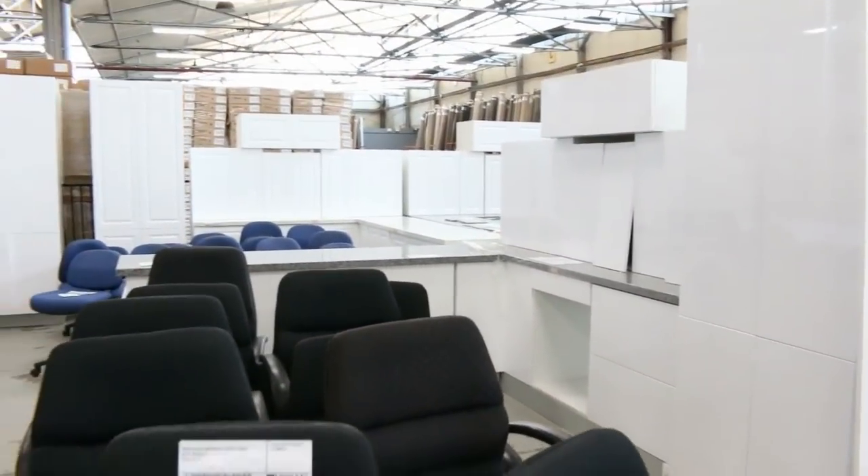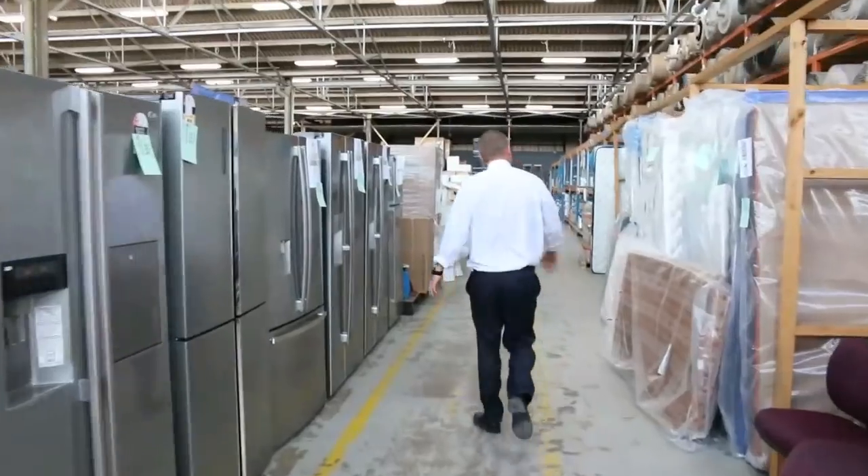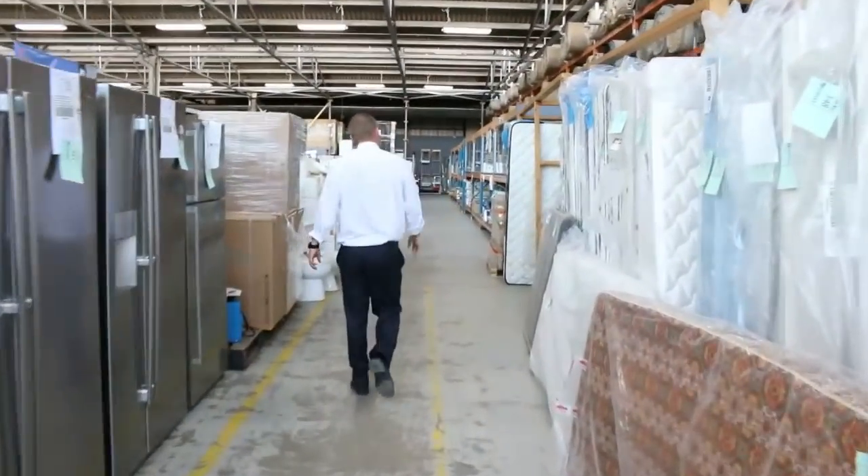One, two, three, four, five, six kitchens in tomorrow — all these stone bench tops they've got — so they'll start around that low $3,000 mark. Always very popular, the kitchens when they come in. Lots of mattresses in tomorrow too.